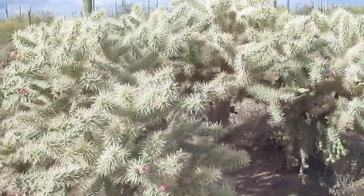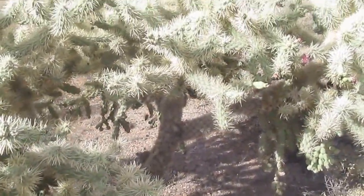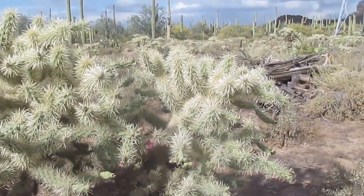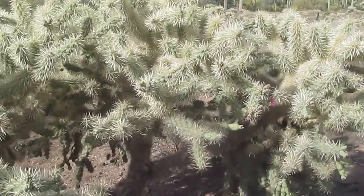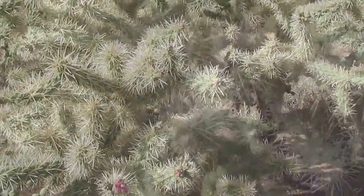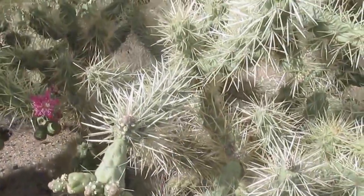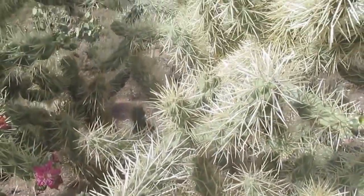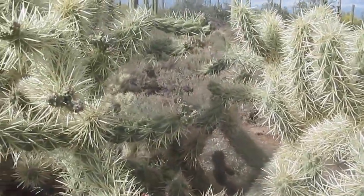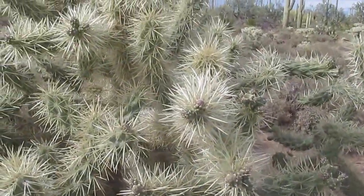To some it's the most dangerous cacti ever, because of the vicious spines. And yet from a distance it can be quite attractive, with lovely pink flowers and wonderful fruits.